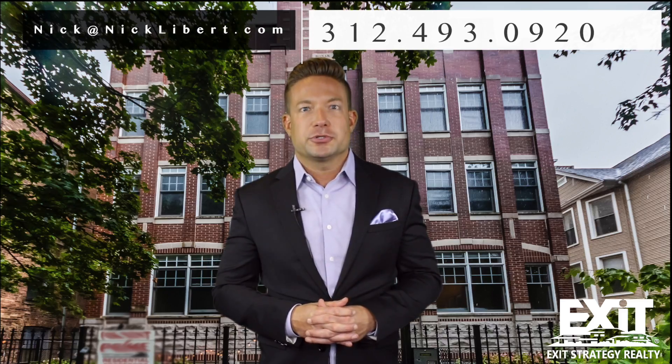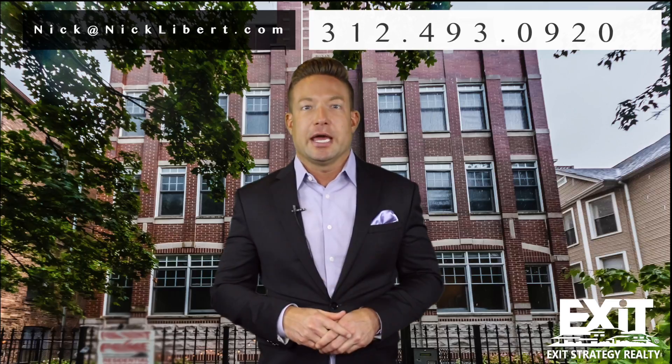Hope you enjoyed the video. For a personal tour, my information is both on the screen and below.